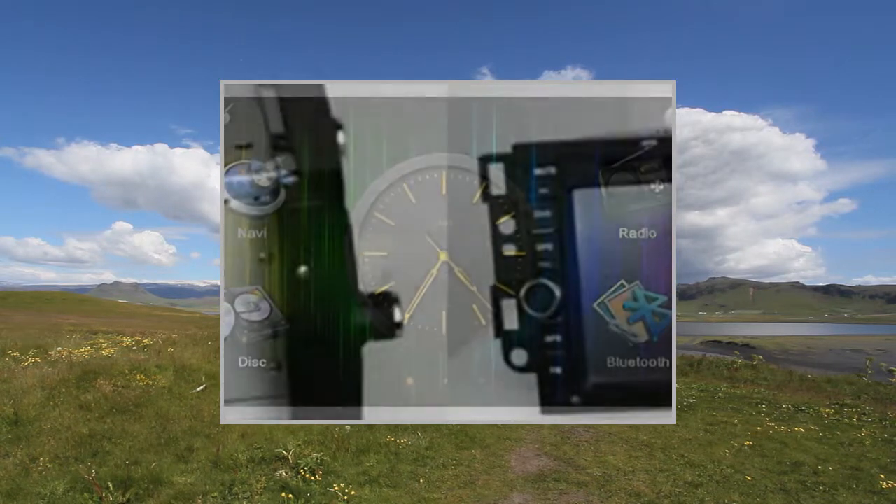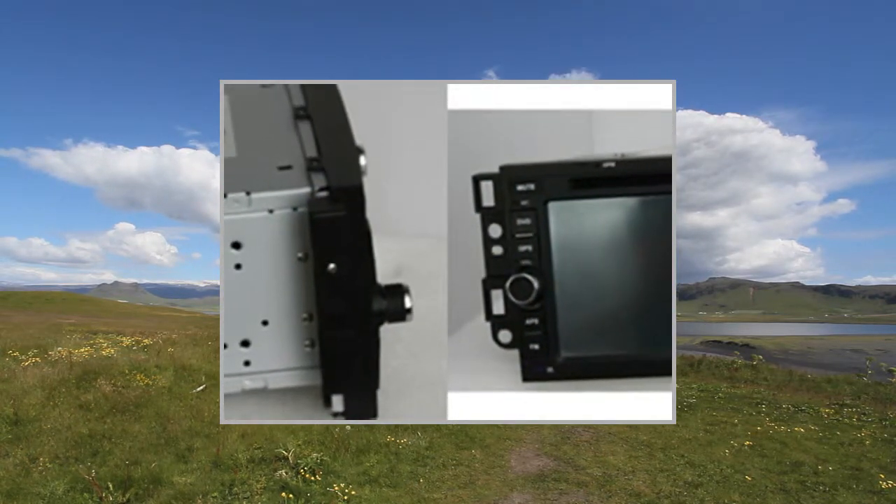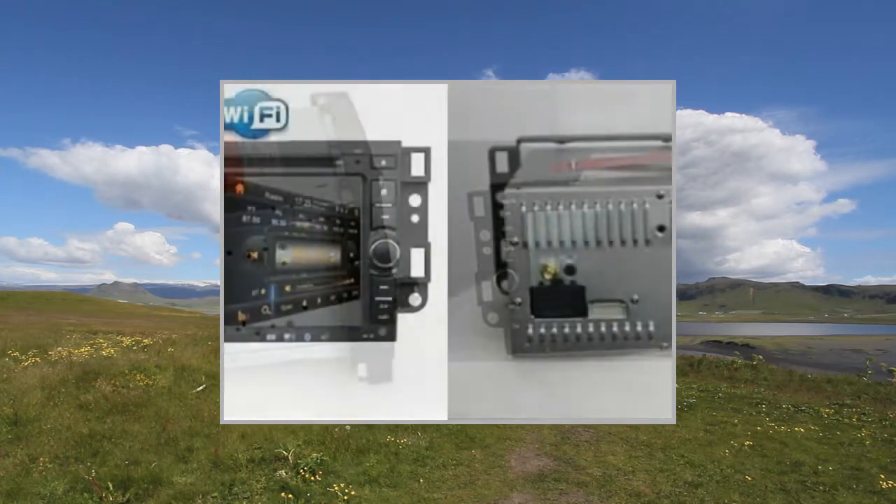Touchscreen control: yes. Display settings: user, standard, light, soft.